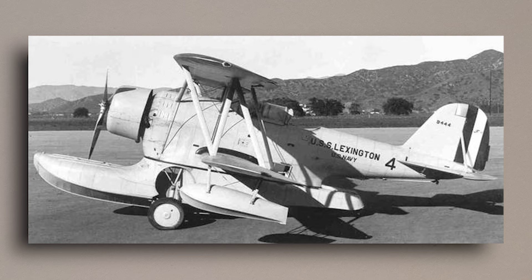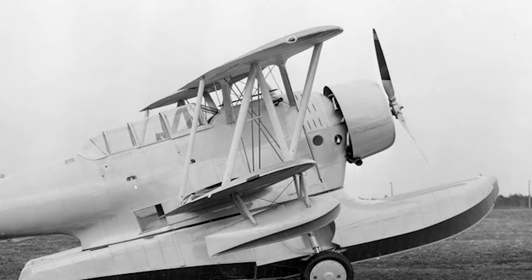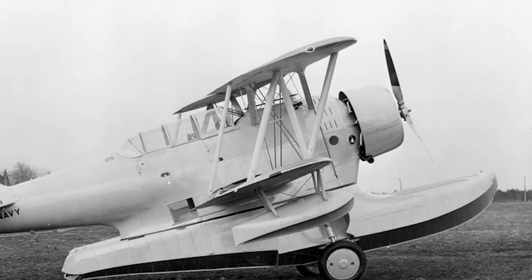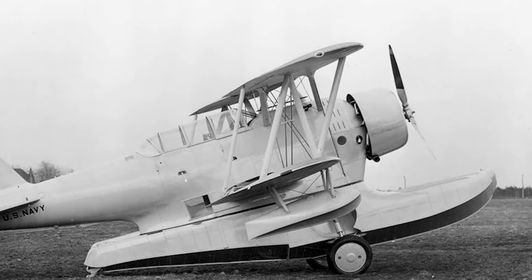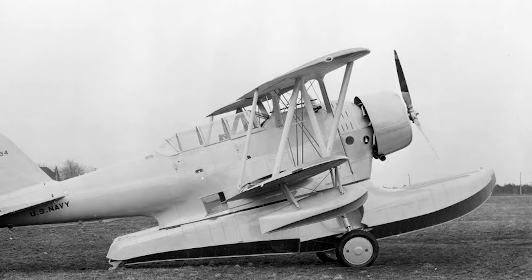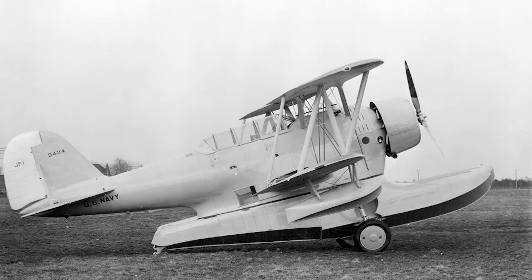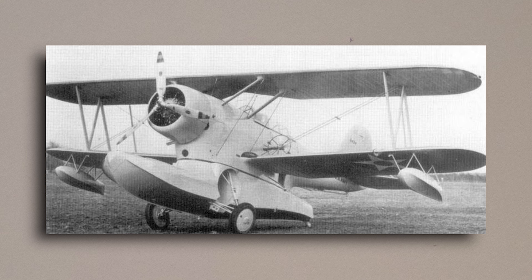Full production began at the start of 1934, and the first JF-1 entered service at the Naval Air Station in Norfolk, Virginia during May of 1934. Several iterations of the Duck would be developed over a short period of time, and as a result, only 27 of the original JF-1s would be produced. Many of these would serve with the Marine Corps starting from February 1935. JF-1s serving with VJ-1 Utility Squadron would be attached to USS Wright, USS Saratoga, USS Lexington, USS Ranger, and USS Heron. JF-1s were also present at fleet air bases in the Canal Zone, Pearl Harbor, and the Philippines.